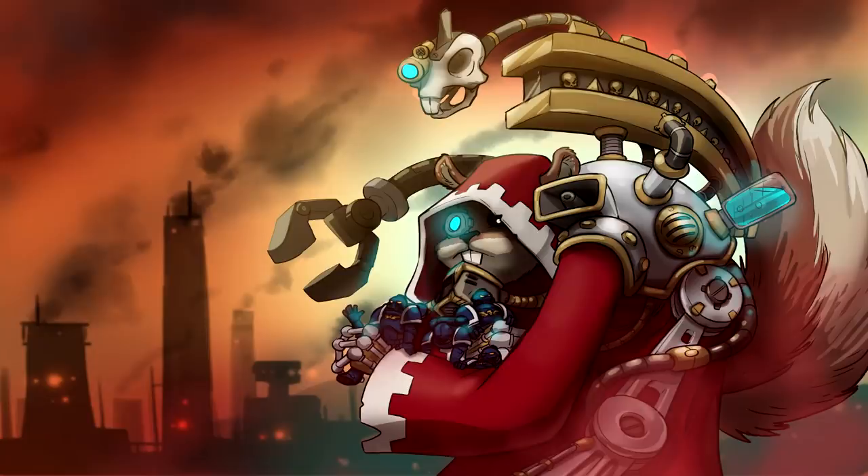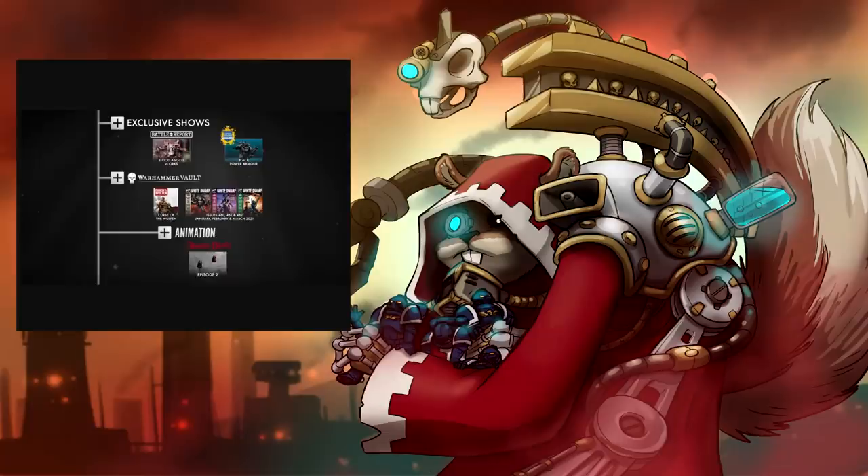The wait is over! Warhammer Plus is finally, quote-unquote, here! The future, ladies and gentlemen! No more speculation! Now we get to see exactly what this groundbreaking, incredible streaming service has to offer: two YouTube videos, three recent issues of White Dwarf, one fluffbook — that's something, I guess.